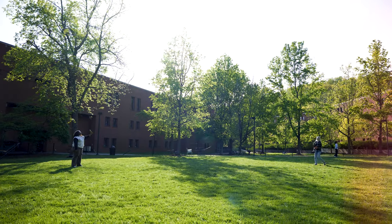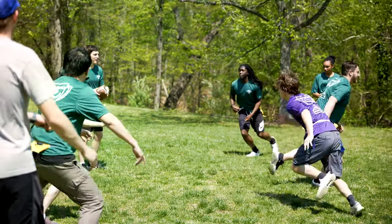Hi there, I'm Aaliyah and I'm here to tell you about how there are so many ways to spend your day here at Hereford Residential College at the University of Virginia.